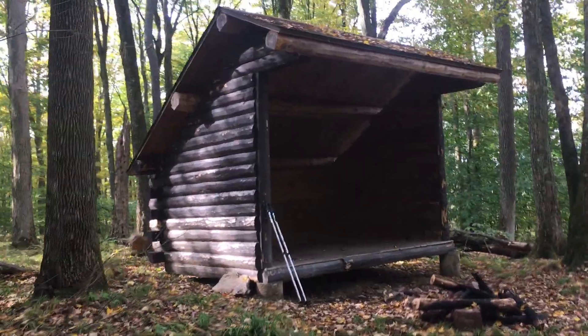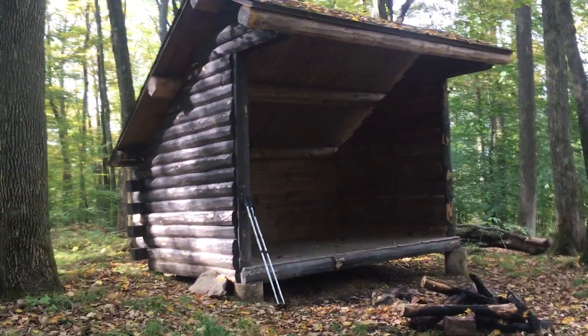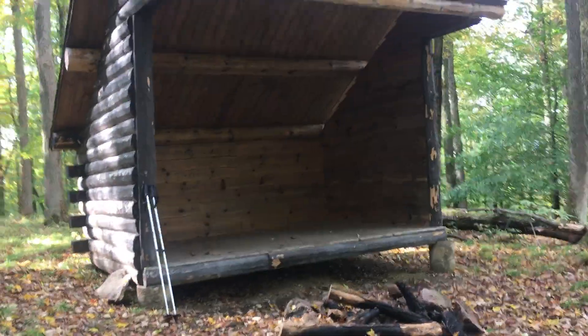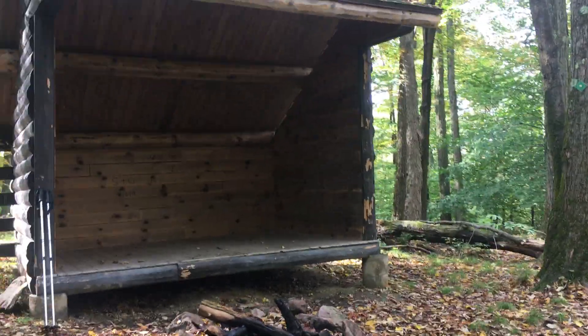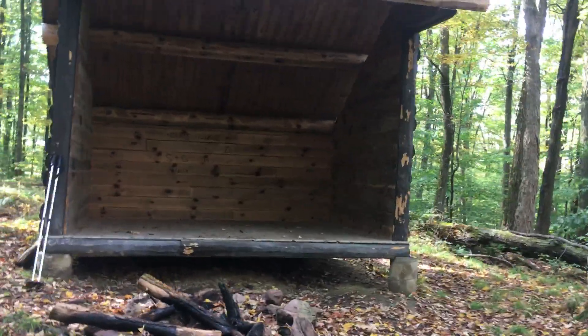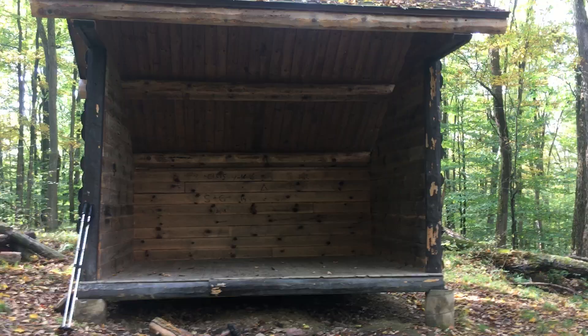This is the lean-to on Ridge Run Trail, part of the Allegheny 18 hiking trail. There are several lean-tos throughout the park. We saw one in great shape over at North Country Trail on the last leg.